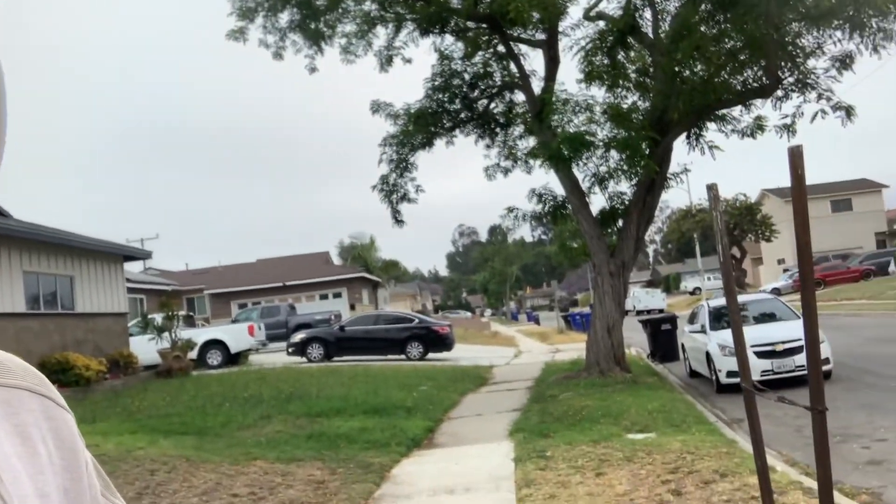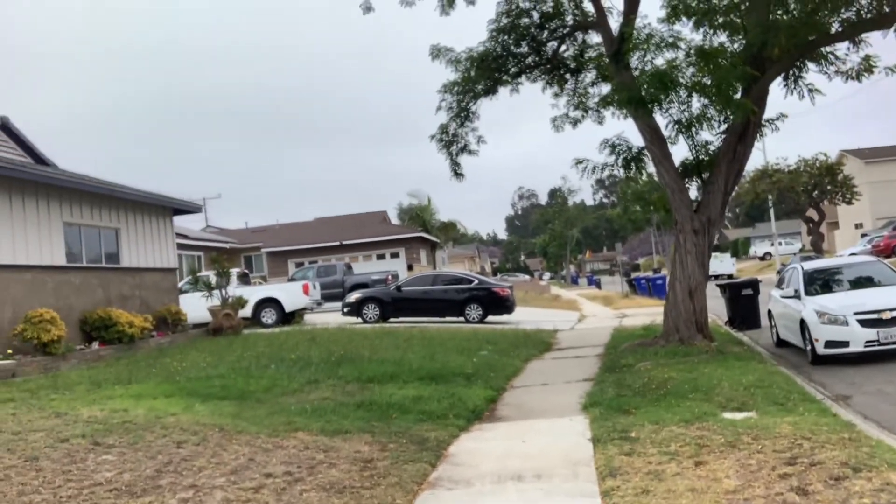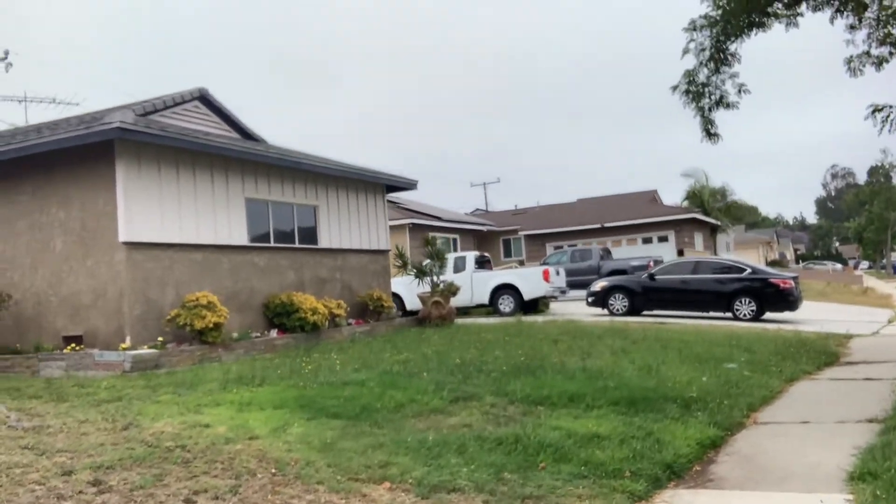Hey, good morning, welcome back. I'm walking around the neighborhood and I want to show you something here. I'm gonna walk a little closer — you see the grass here?